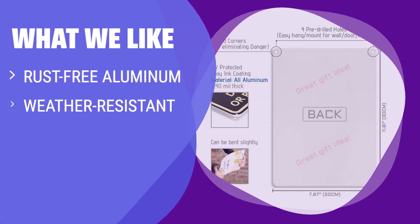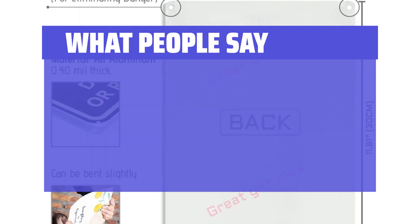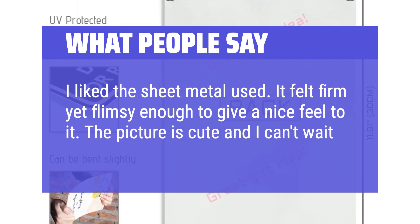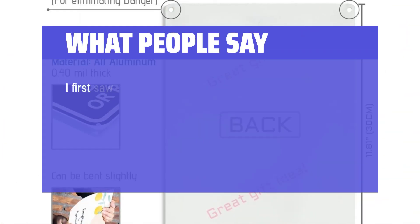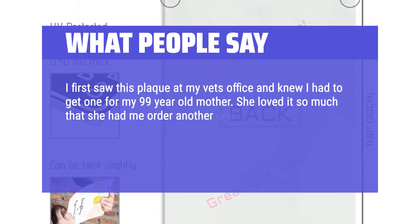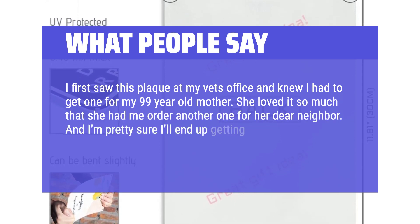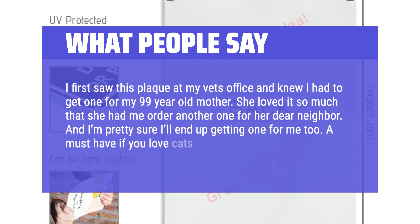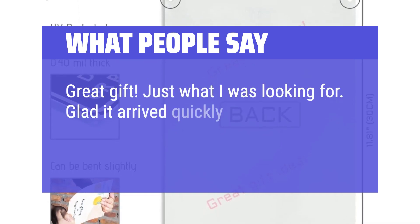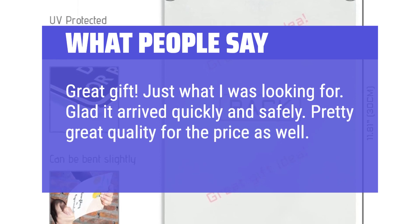What we like: If you need a durable and weather-resistant retro sign for your home or office decor, this cat-themed vintage sign is a great option. Made from rust-free aluminum, it can be easily mounted indoors or outdoors. What people say: I like the sheet metal used — it felt firm yet flimsy enough to give a nice feel to it. The picture is cute and I can't wait to hang it up. I first saw this plaque at my vet's office and knew I had to get one for my 99-year-old mother. She loved it so much she had me order another one for her neighbor, and I'm pretty sure I'll get one for myself too. A must-have if you love cats and baking. Great gift — glad it arrived quickly and safely, and great quality for the price.